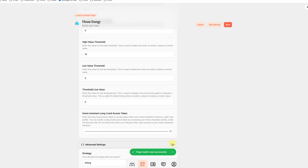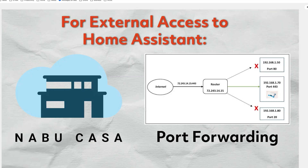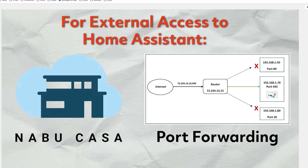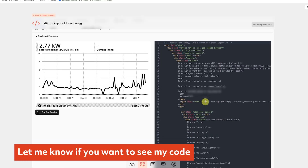You can use this exact same method for anything with time-based data. This plugin was pretty easy to set up, but it does require external access to your Home Assistant — things like Nabu Casa or port forwarding will be important. I've also had to make a few tweaks, so let me know down in the comments and I'll post my current code out to my blog.